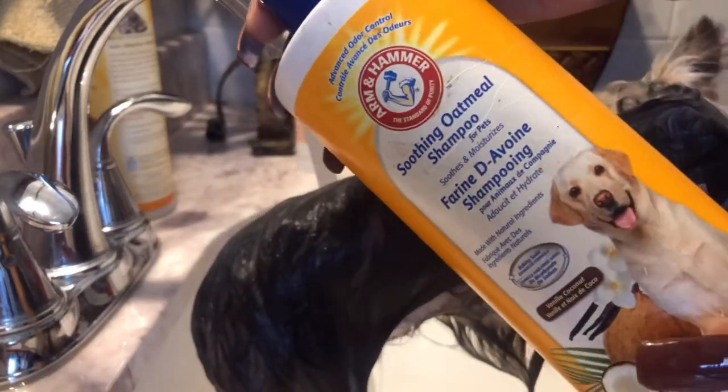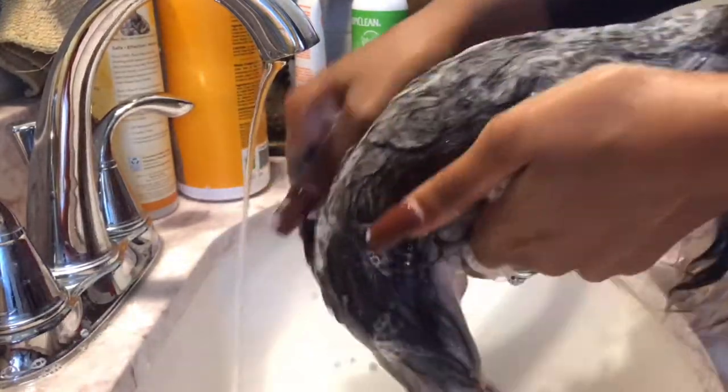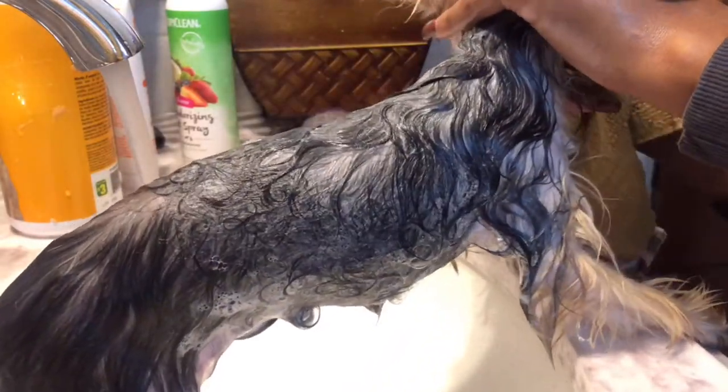Now I'm going in with my Arm & Hammer Soothing Oatmeal Shampoo and lathering her up. I love this shampoo — it doesn't dry her skin out and it smells nice and fresh. I use a washcloth to get the hard-to-reach areas like her eyes, then lather up the rest of her body and get her little paws.